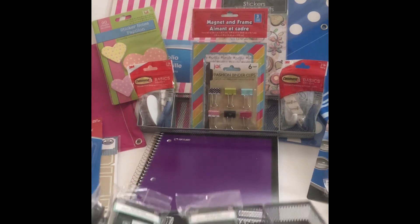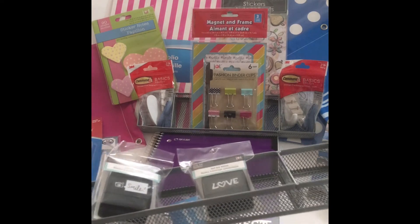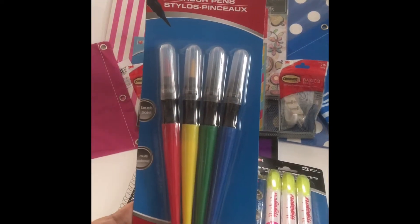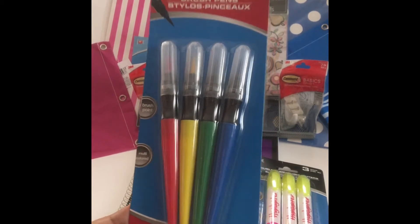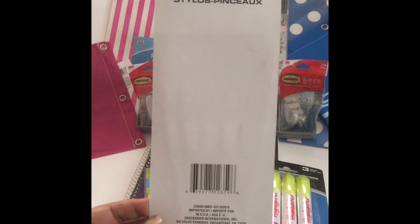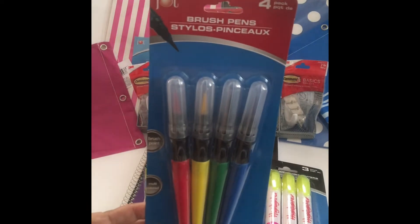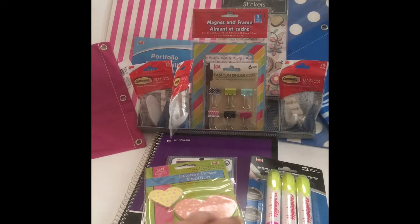Look at this container organizer thingy. It was actually in the kitchen section — I've never walked through that section in my other store before, but I found it in this one. Then these are pen brushes, or brush pens — I'm not even sure what they're called, but I picked them up out of curiosity.